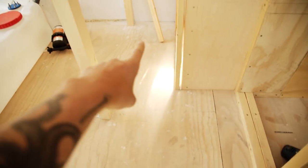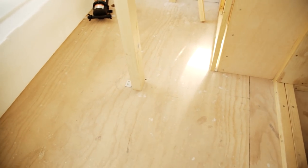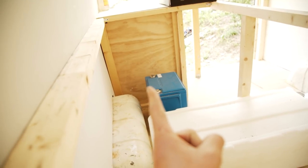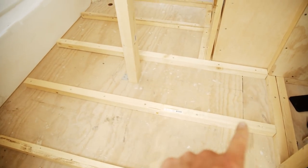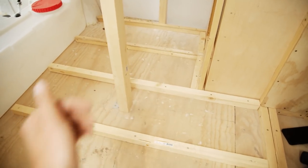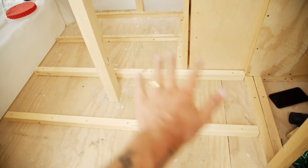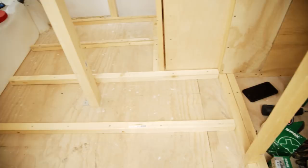We're putting in a raised floor here so that the pipes, electrical wires, and the gas pipe to the cooker can all run underneath. We've got the floor supports in. We'll cut out little holes for the pipes to run through, then put some nice floorboards on top in the area where people will be standing, and plywood in the other areas.